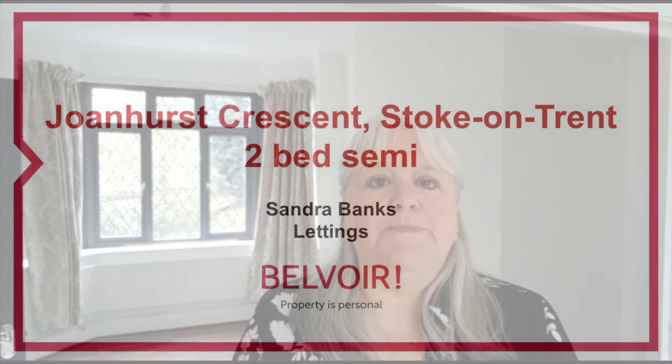Are you looking for a two-bed property within easy reach of Hanley Town Centre or Festival Park? Then come and have a look at this. This is a two-bed semi-detached on Joanhurst Crescent in Atruria.